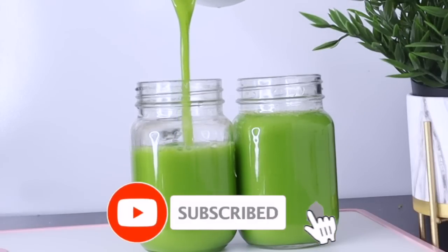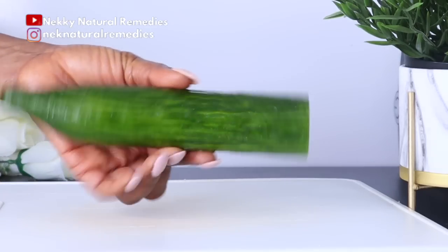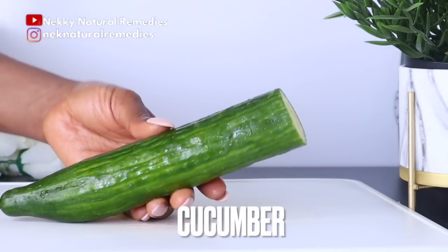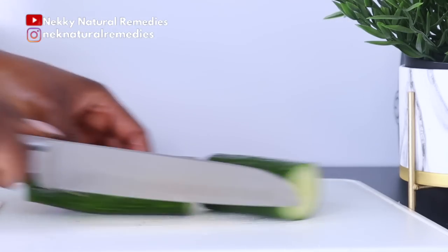If you're new to this channel, welcome, and please don't forget to subscribe and turn on your post notifications. To make this amazing drink that will give you healthy, radiant, and glowing skin, the first ingredient you are going to need is cucumber — I'm using about one cucumber, depending on the kind of cucumber you're using.